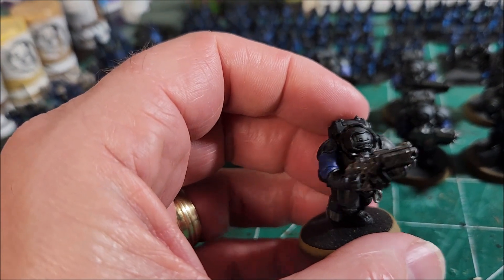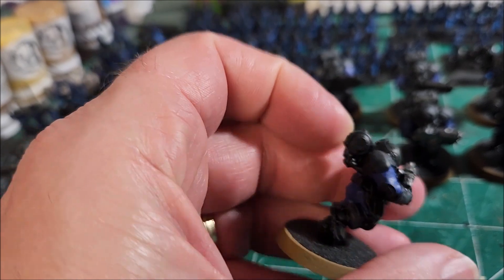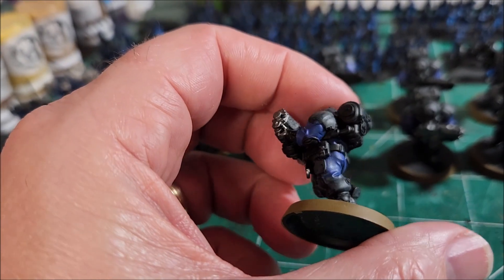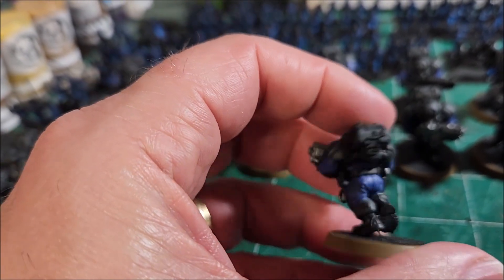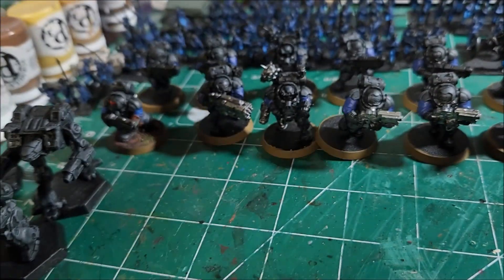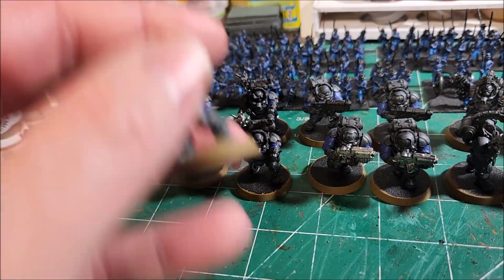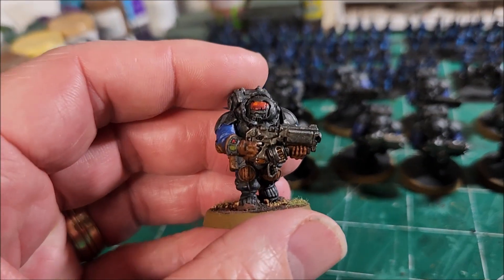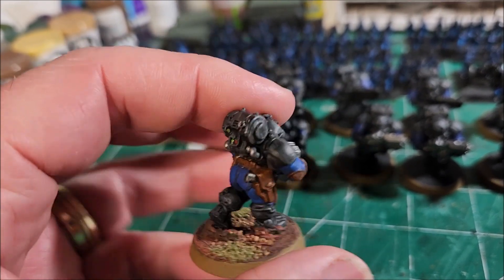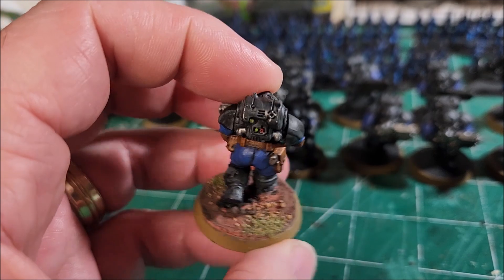I still have to put some silver on the uniforms, and I have to do the helmets — get their visors — and their belt and stuff, which are brown, and their gloves. So it's slowly getting done. Eventually they will look like this finished product, so that's what they're going to look like when they're done.